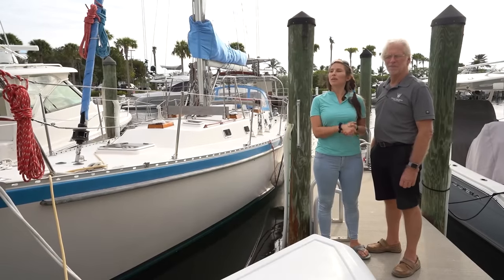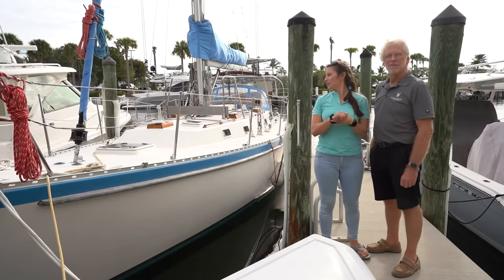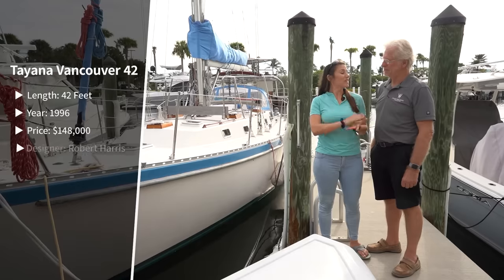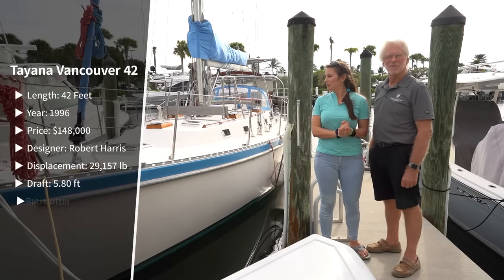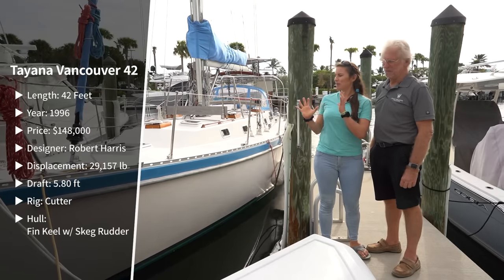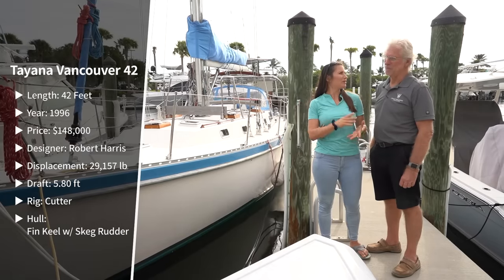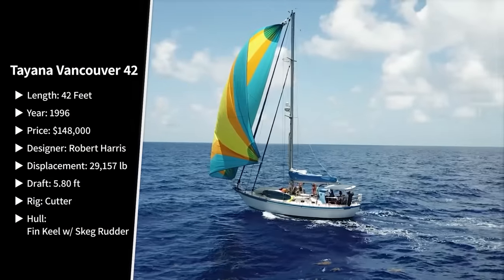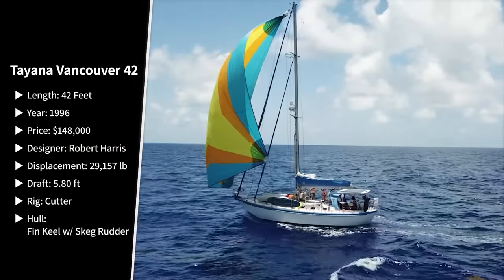We're on our road trip in West Palm Beach, getting ready to take a look at the Tayana 42. Randy from David Walter Yachts is going to show us the boat. It's a very nice cruising boat for a family — a lot of volume inside, a lot of ability, a very safe vessel with a wonderful reputation.